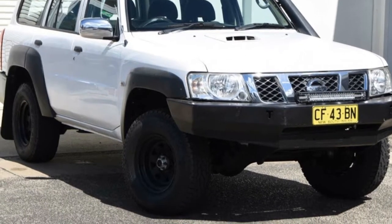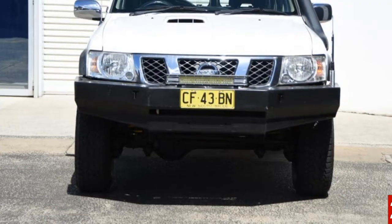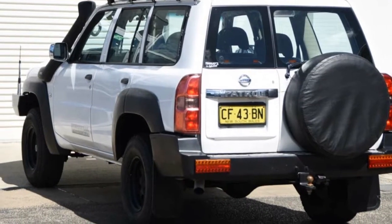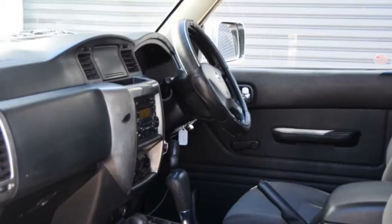Look no further than this 2009 Nissan Patrol. This Patrol has a reliable 3-litre engine and a smooth shifting automatic transmission. The attractive white exterior is complemented by its stylish interior.